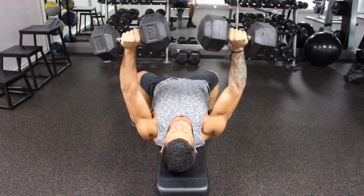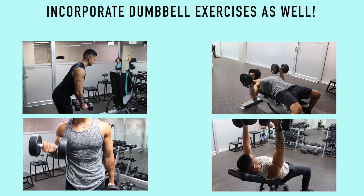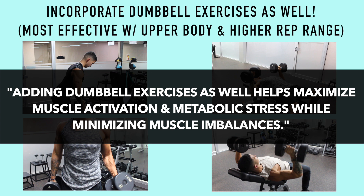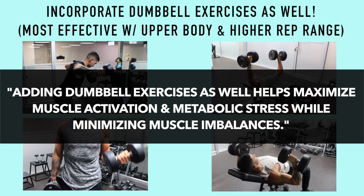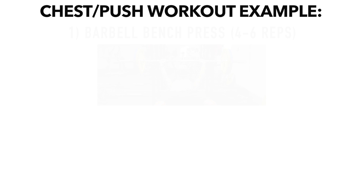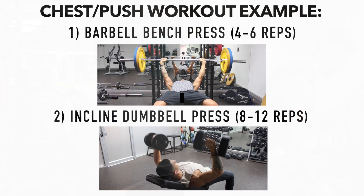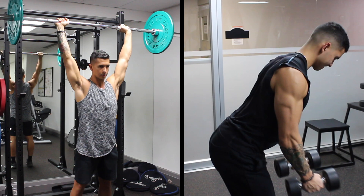In addition to these main barbell movements, you should also incorporate dumbbell exercises, particularly for upper body exercises and with a higher rep range, as this will help maximize metabolic stress and muscle activation and minimize potential muscle imbalances and injury in the long run. For example, for a chest or push workout, starting with a barbell bench press in a lower rep range and then moving on to an incline dumbbell press with a slightly higher rep range is a good way to incorporate both and ensure you get the best of both worlds.